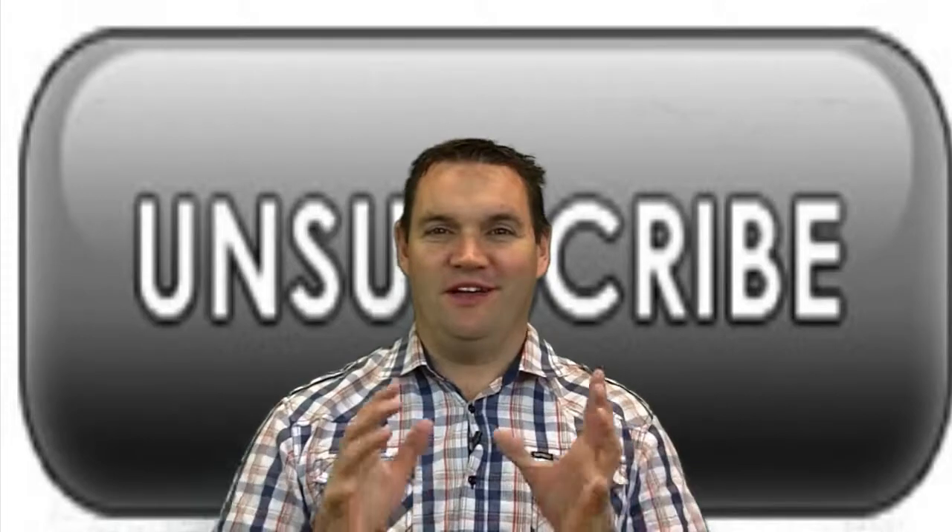What does that mean for email? Who knows? We'll come up with some answers for you very soon.